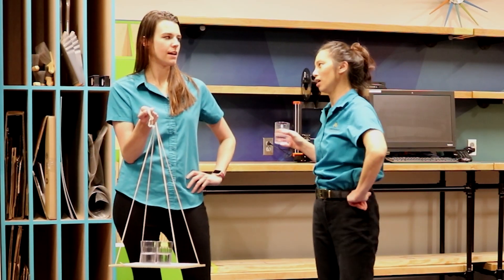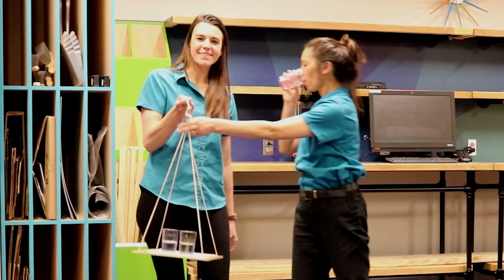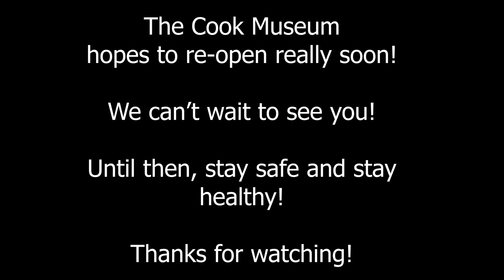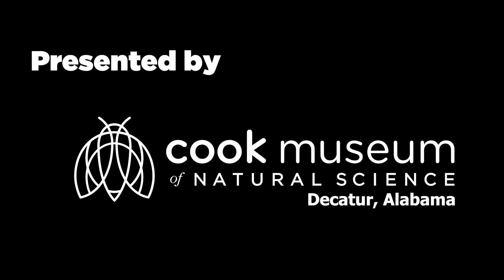Hey, what are you saying about me driving? It's great. So make sure that you guys come and visit Cook Museum and we can show you some more cool things like this. And be sure to follow us for more videos and tune in next week for more Two Minute Science. Thank you.